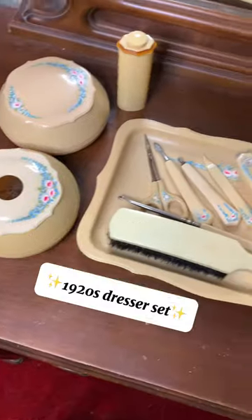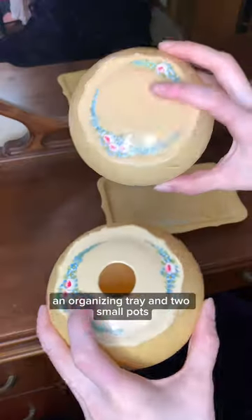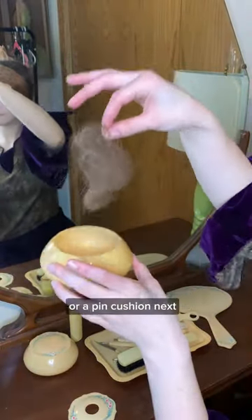What would have been in my great-great-grandmother Hazel's 1920s dresser set? So first things first, an organizing tray and two small pots. One that held powder and a puff, possibly for face makeup, and the other a hair receiver and brush, which caught your hair and saved it for potential use in hair art or a pin cushion.